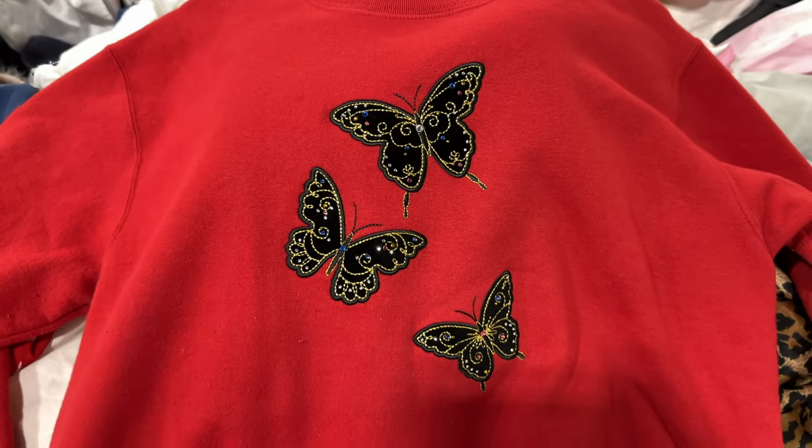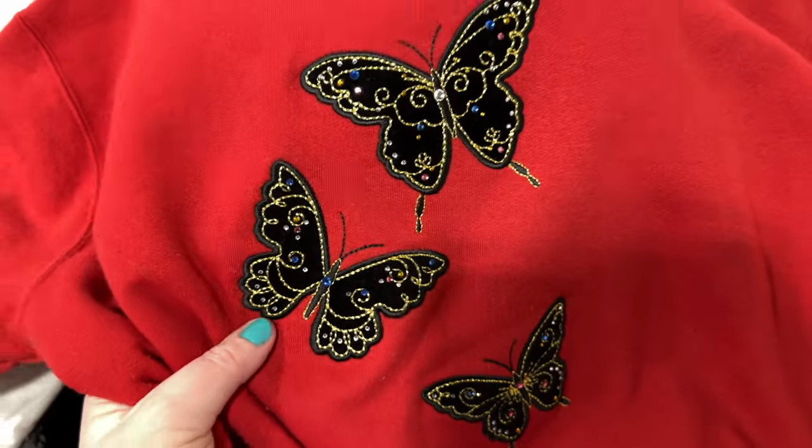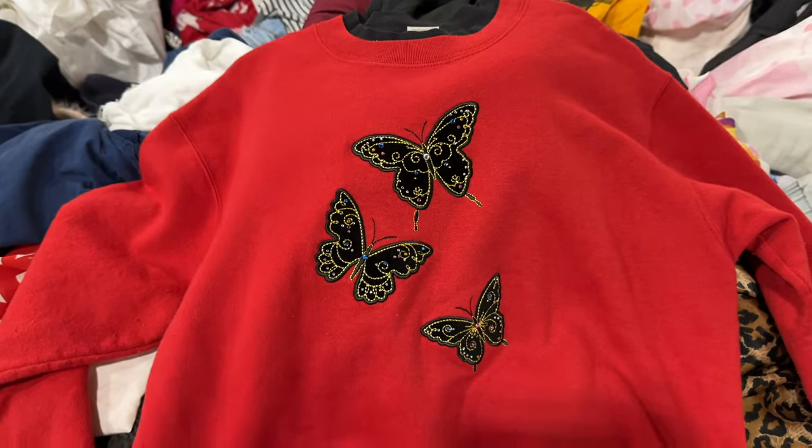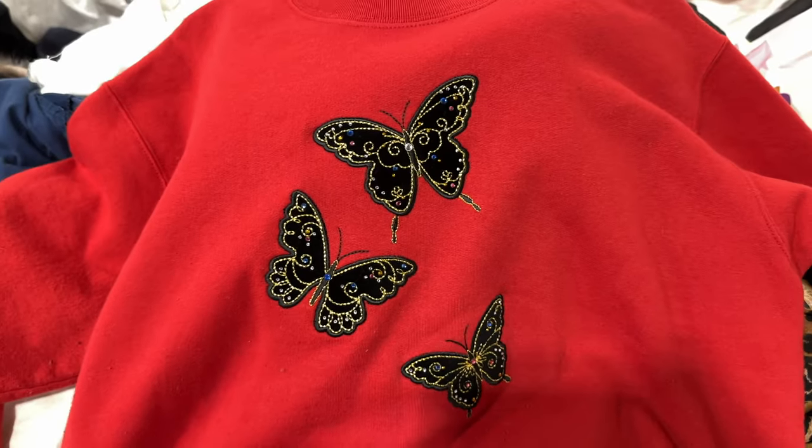Things are not going great so far — I've looked through three to five bins and haven't really found anything in my size. But I'm not giving up yet. I feel like I can come out with at least two things I like. There's a cute 90s butterfly sweatshirt here, but I wish the butterflies were colorful instead of black — the jewels are cute but it definitely could have been better.